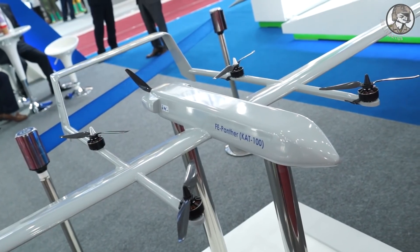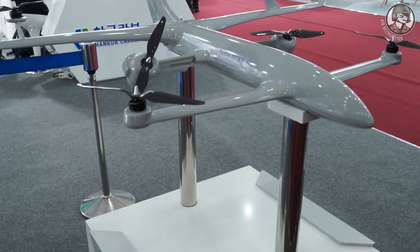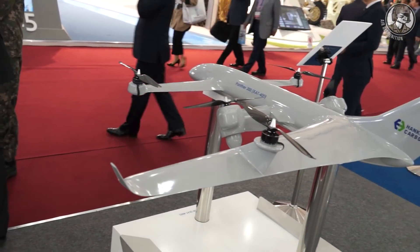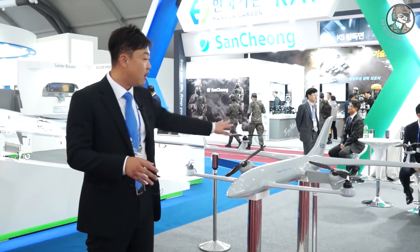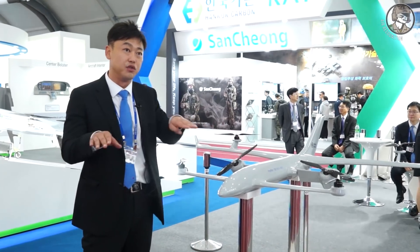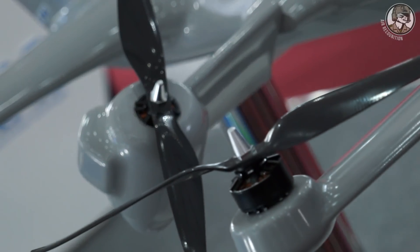This is the conceptual design we have right now, and we are planning to develop it when a customer appears. The Panther 300, also known as the K80-400, is a conceptual design featuring six propellers — two of which are tilting engines. During takeoff and landing, all six propellers are used; during cruise, only the two engines are used. It also has a hybrid propulsion system, can carry up to 60 kilograms of payload, and has an endurance of seven hours.